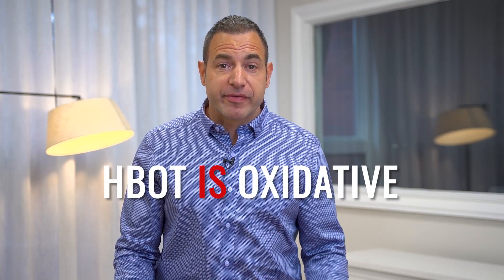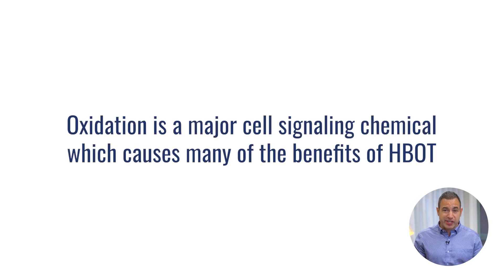Hyperbaric oxygen is an oxidative therapy. It creates increased oxidation inside your body, and that oxidation is a major cell signaling chemical that is going to be the reason why we see most of the benefits of hyperbaric. Not only is it okay that the hyperbaric chamber is oxidative, it's part of the process we're looking for in order to stimulate the changes, the healing, and the regeneration that we see from hyperbaric oxygen. It does that through mitochondrial cellular respiration.